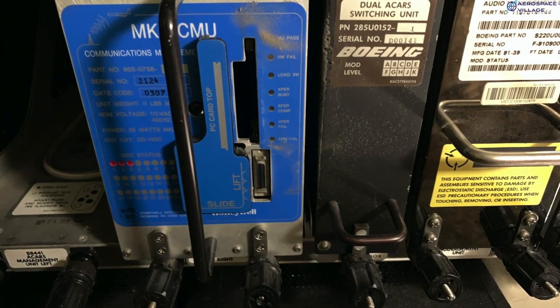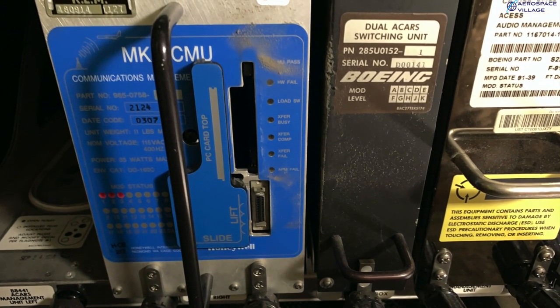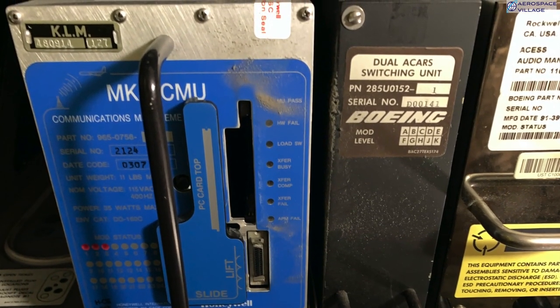Here we have two of the units involved with ACARS, which is the aircraft's datalink system. The CMU acts like a router, sending ACARS traffic between the various radios and the output devices like display units and printers, which we'll see later.